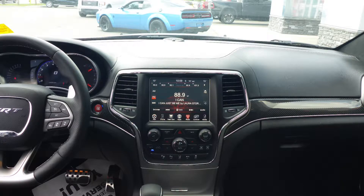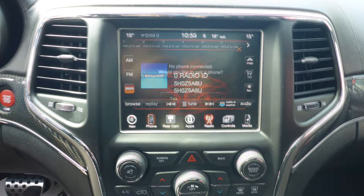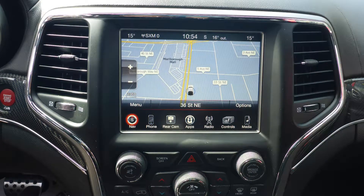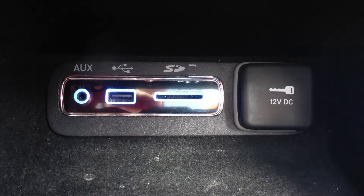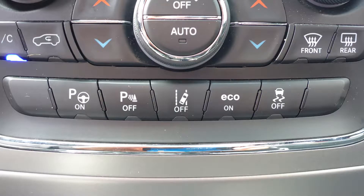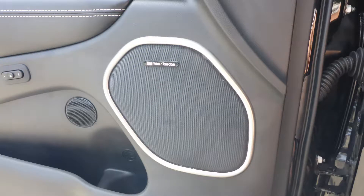A touch screen media center with AM and FM radio, Sirius satellite radio, Uconnect voice command with Bluetooth, GPS navigation, a rear backup camera, an MP3 input jack, a USB port, a 115V power outlet, lane departure warning, a dual pane panoramic sunroof, two rear entertainment screens, and a premium Harman audio system.